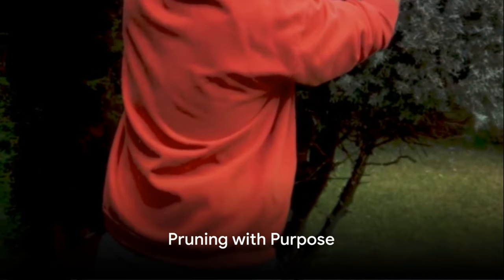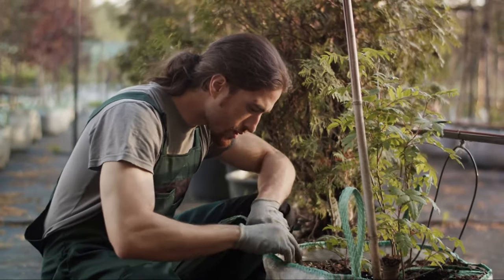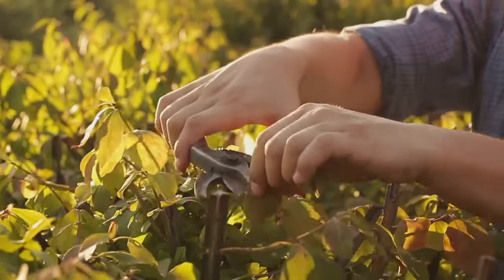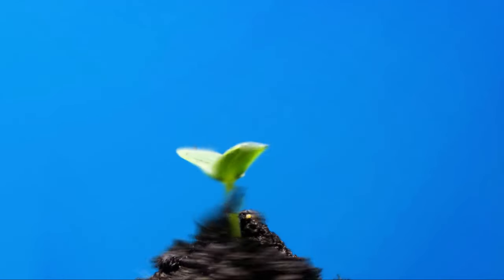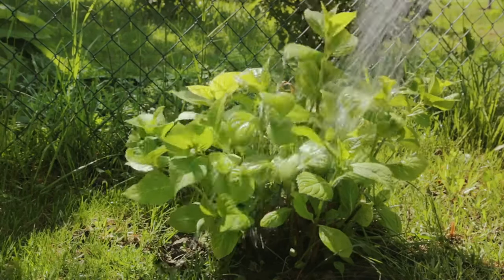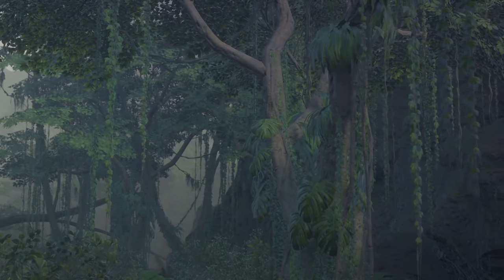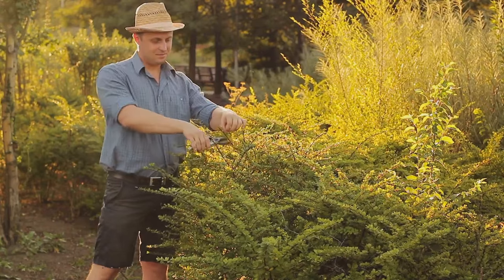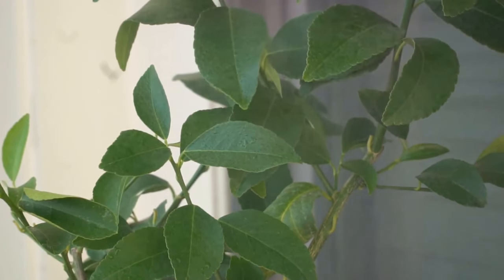Pruning isn't just for looks — it's a vital health check for your plants. This is where we get hands-on with our green friends, making sure they're in their best shape. Pruning is like a haircut for your plants. It helps them grow stronger, healthier, and more productive. Imagine your garden as a stage and the sunlight as the spotlight. Every leaf, every branch wants a piece of that spotlight. But an overgrown plant can hog the limelight, leaving some parts in the dark. That's where pruning comes in: by removing excess growth, we ensure that light reaches every part of the plant.